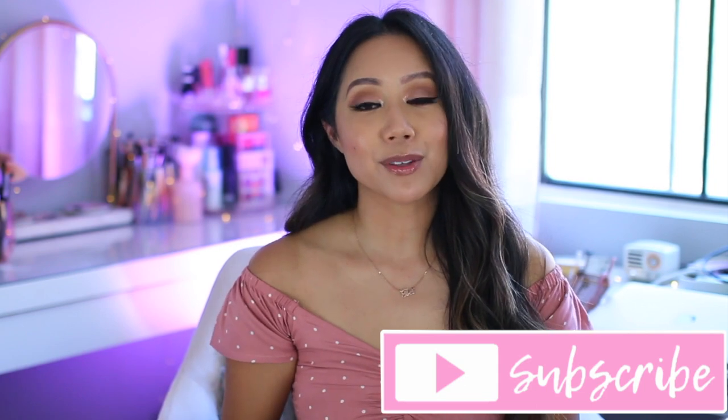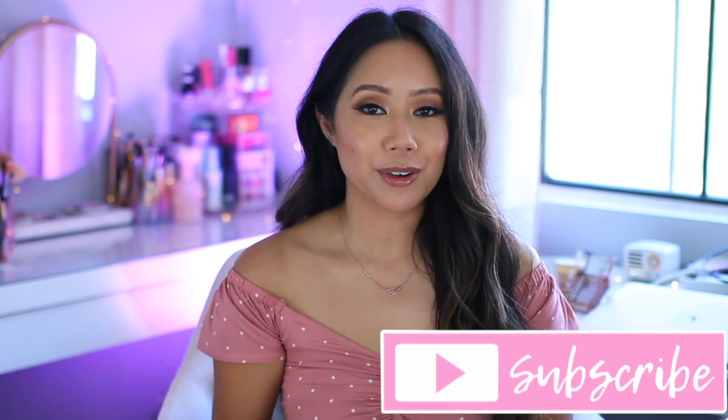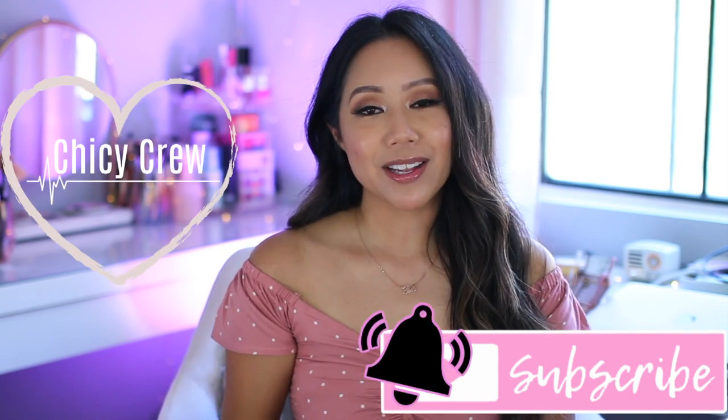If you're new here, I'm Christine — Curate Beauty, Lifestyle, as well as Rob Vlogs. I'd greatly appreciate it if you please subscribe to my channel. I would absolutely love it if you'd be a part of the Chicky Crew. Also, don't forget to hit that bell to be notified of new videos.